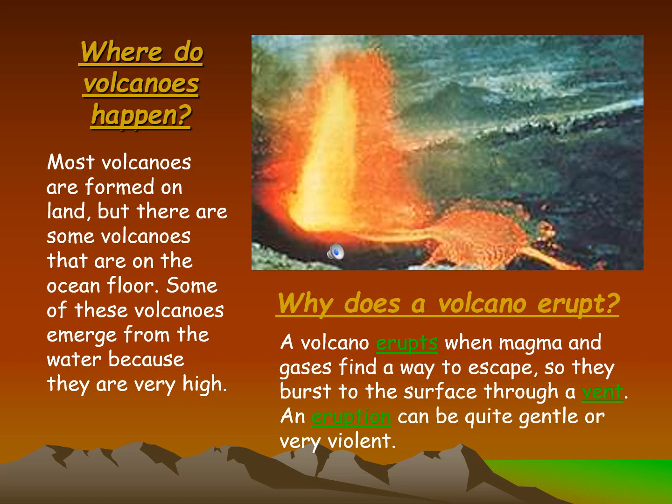An eruption can be quite gentle or very violent. Most volcanoes are formed on land, but there are some volcanoes that are on the ocean floor. Some of these volcanoes emerge from the water because they are very high. A volcano erupts when magma and gases find a way to escape, so they burst to the surface through a vent. An eruption can be quite gentle or very violent.